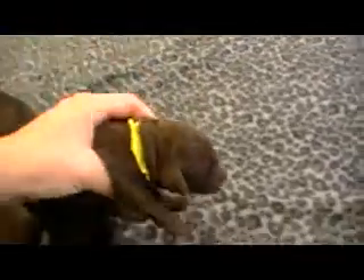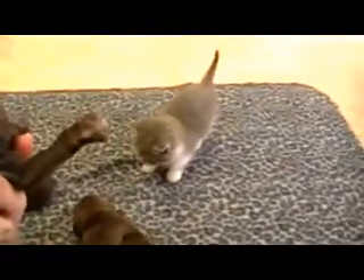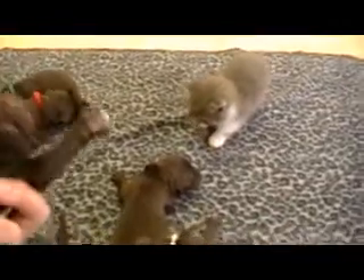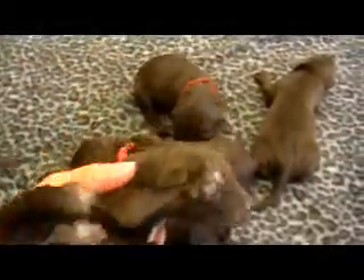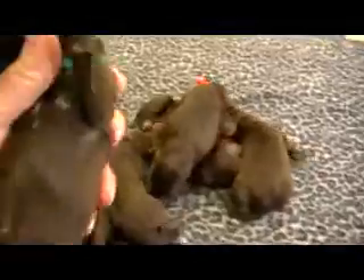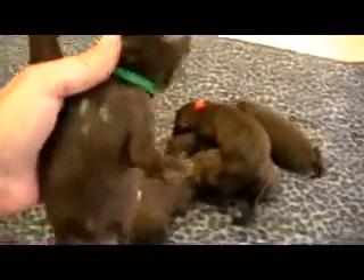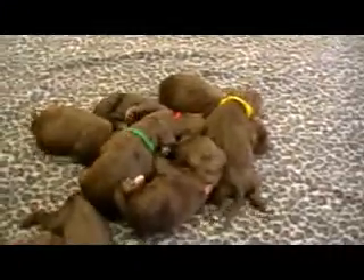Of the girls, yellow collar looks solid but has a nice blaze of white on her chest. Red collar girl — we keep getting them mixed up — is pretty well solid. Orange collar girl has a beautiful white blaze on her chest. Green collar has some very fine white hairs, but I'm not sure if those are going to stay since they're so fine. So that's their coloring.